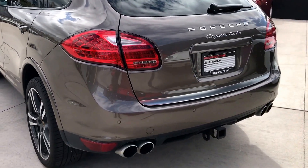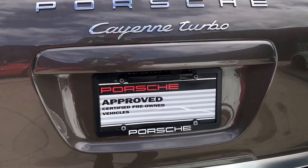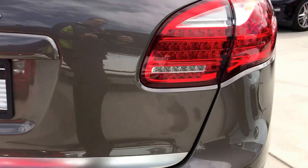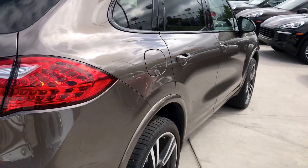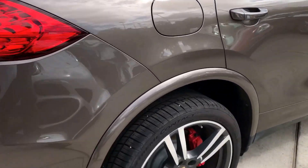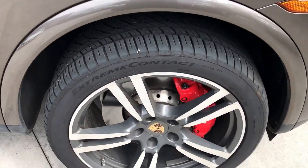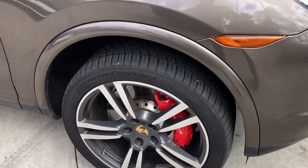Does have the tow package, front and rear park sensors with reverse camera — you can see there. Just excellent condition, very, very clean, as you can see on the lines here.